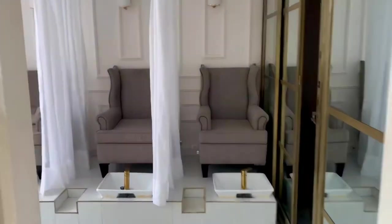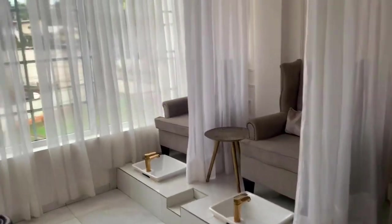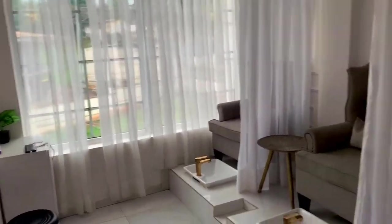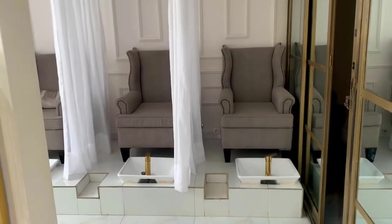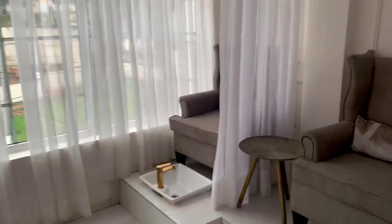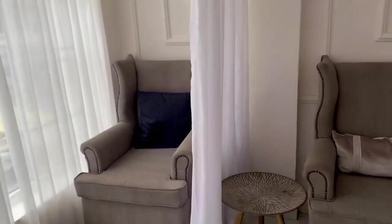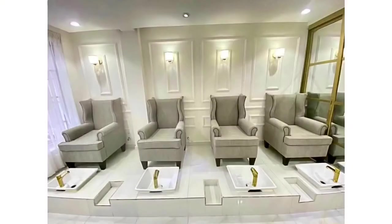Next we're visiting the pedicure and manicure area. Look at how comfortable this environment looks! You can do anything here — like a girls' weekend out. It's very comfortable, very picture-perfect. You can take photos, do whatever you want. Look at how pretty it is.